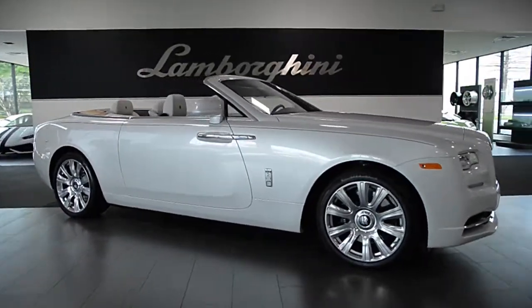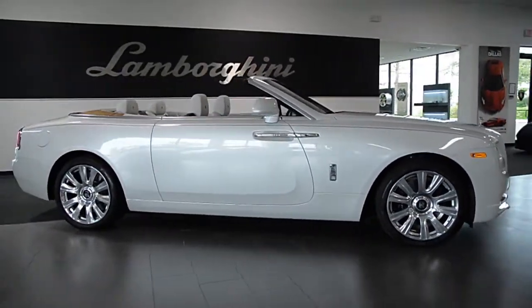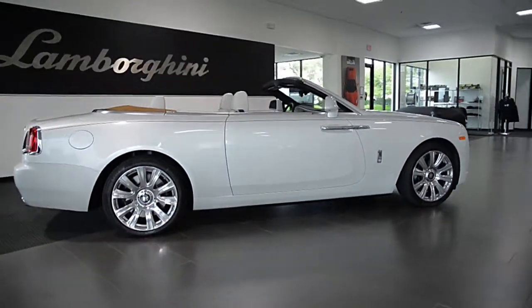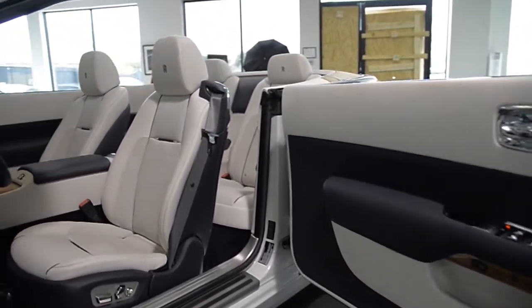Lamborghini Dallas proudly presents a 2016 Rolls Royce Dawn, equipped with a 6.6L, 563hp V12 engine and an 8-speed automatic transmission.